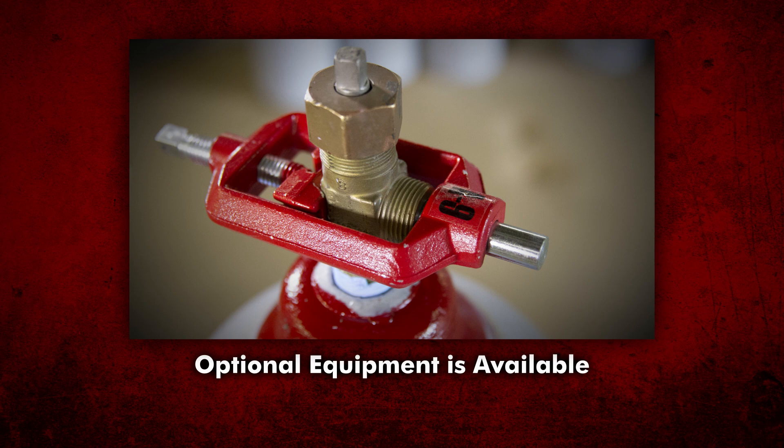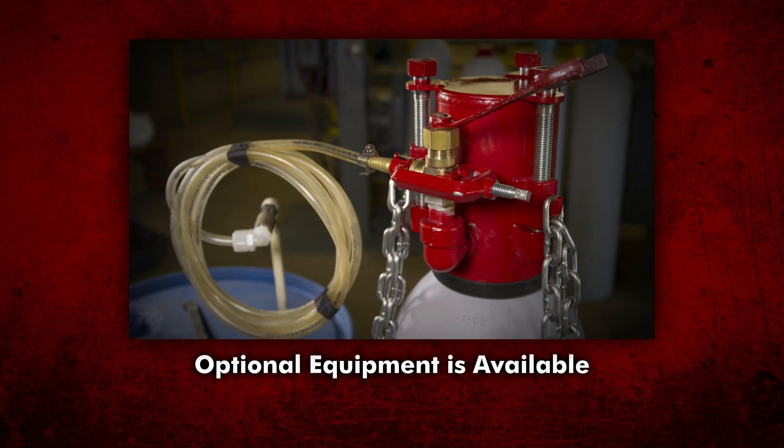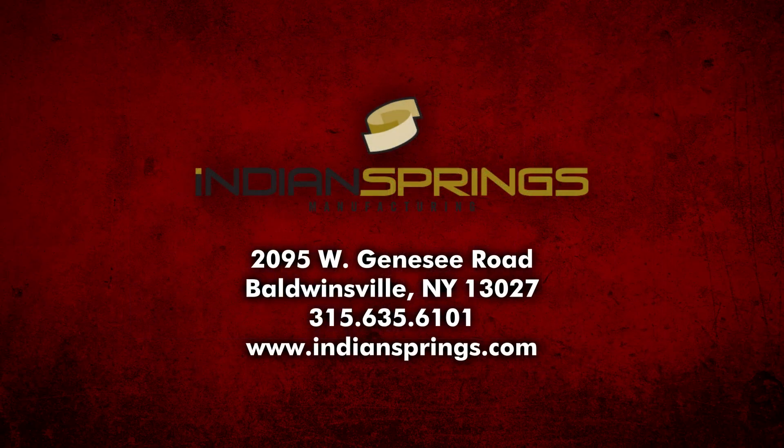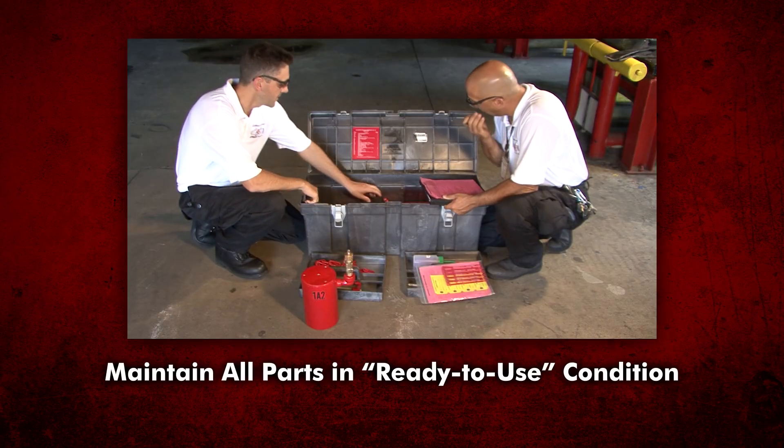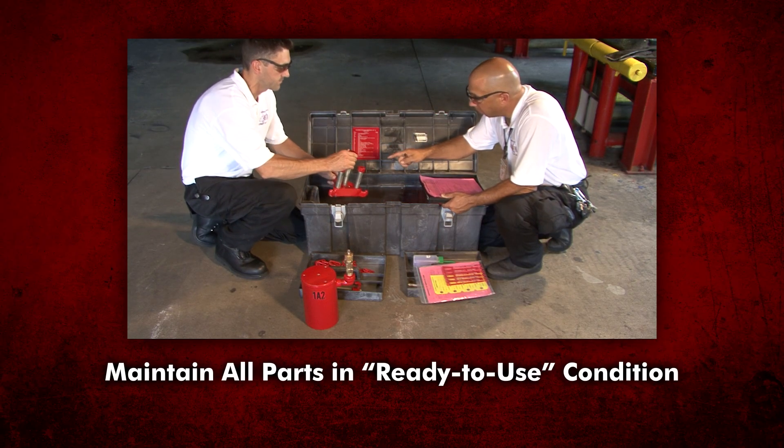Note, optional equipment is available for Kit A. For a complete list, please see the Emergency Kit A Instruction Booklet or contact your supplier. One supplier of the Emergency Kit A is Indian Springs Manufacturing in Baldwinsville, New York. All parts of the Chlorine Emergency Kit A should be maintained in a ready-to-use condition.